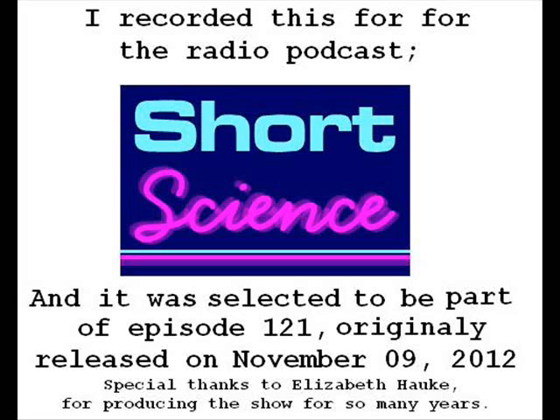Thankfully, Elizabeth promised to be back after vacation, and I got the chance to research and produce this short segment for the next to last episode of Short Science.